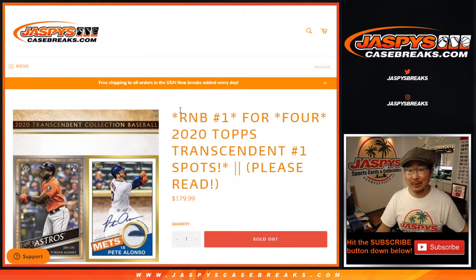Hi everyone, Joe for Jaspi's CaseBreaks.com coming at you with 2020 Topps Transcendent Baseball Random Number Block No. 1.